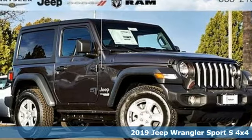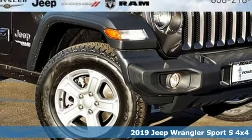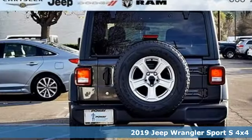Here's a new 2019 Jeep Wrangler. The Jeep life fits your life. You'll look forward to every drive with features like these.